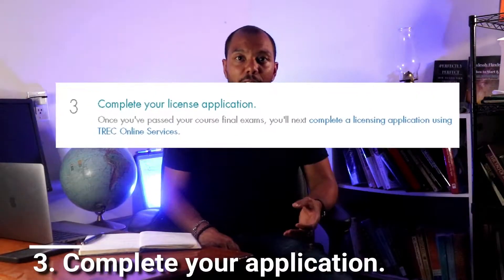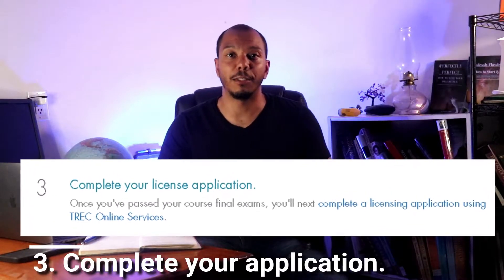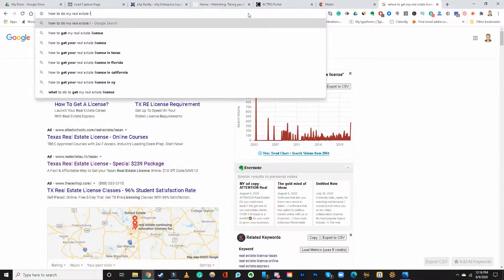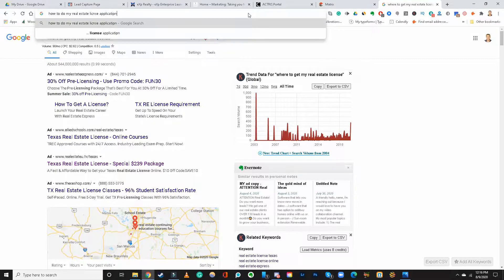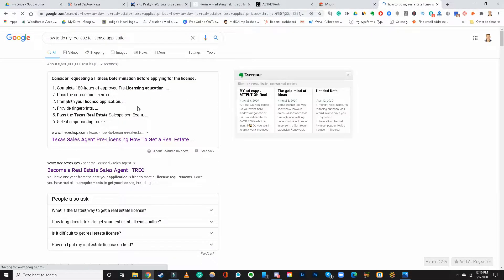The next step is to make sure you complete your application. Here's a trick: you can just type into Google how to do my application for real estate in your state, and it will pop up with a lot of different options and resources for what's required for you.